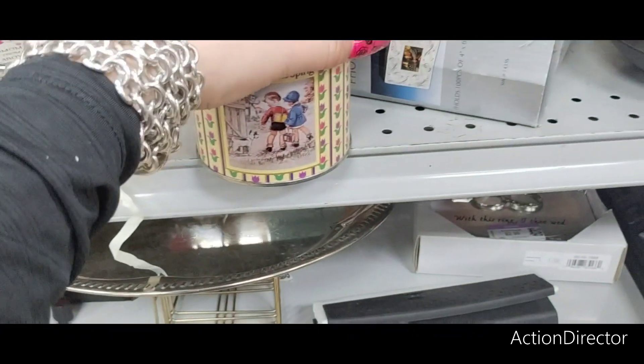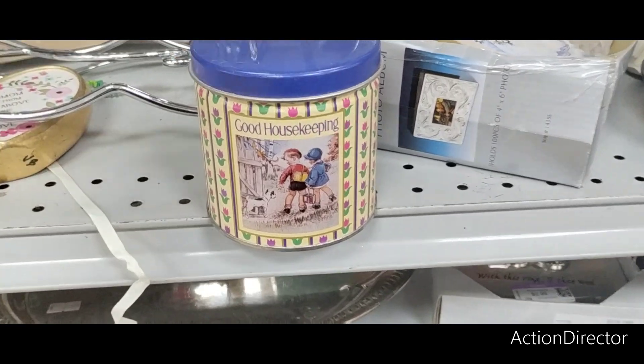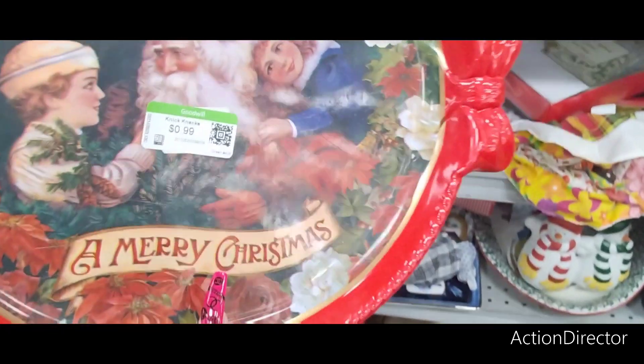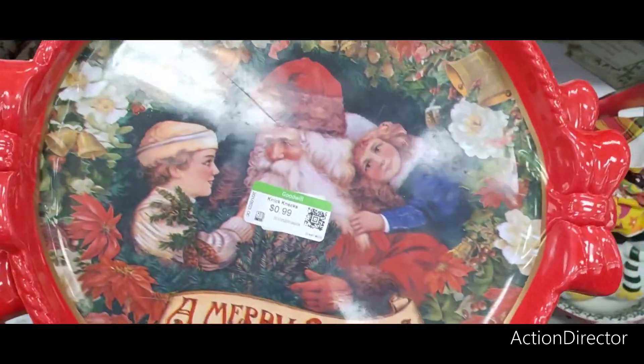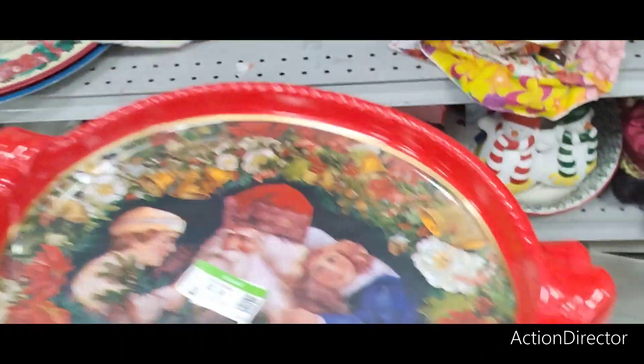I'm just tripping out on this — this looks so 70s. That's so cute though. This is really cute — it's only $0.99. It's just plastic, but I like it. There's something really nice about it.